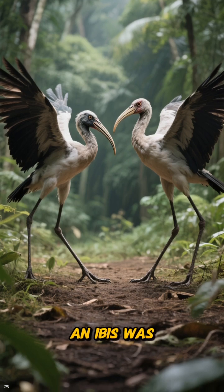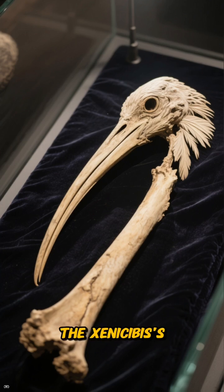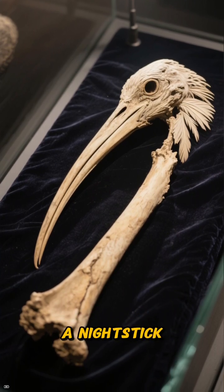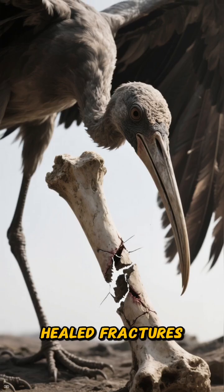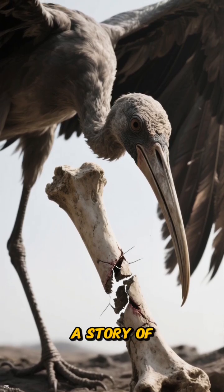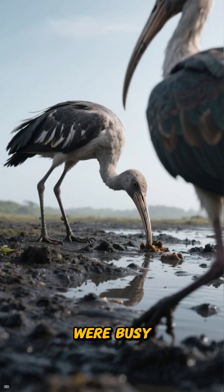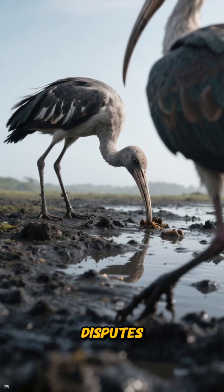The biggest threat to an ibis was another ibis, so evolution got creative. The Zinissabus's wing bones thickened, curved, and transformed into something resembling a nightstick. Fossil evidence shows these birds were definitely using them — healed fractures and remodeled bones tell a story of intense, close-quarters combat.